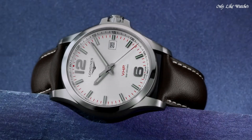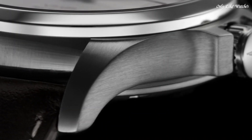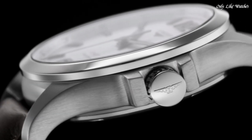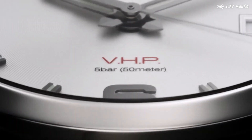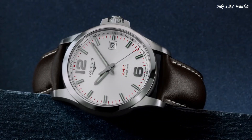Solid case back. Round case shape. Case size 41mm. Case thickness 11.5mm. Band width 22mm. Water resistant at 50 meters. Functions: date, hour, minute, second. Casual watch style. Swiss made.